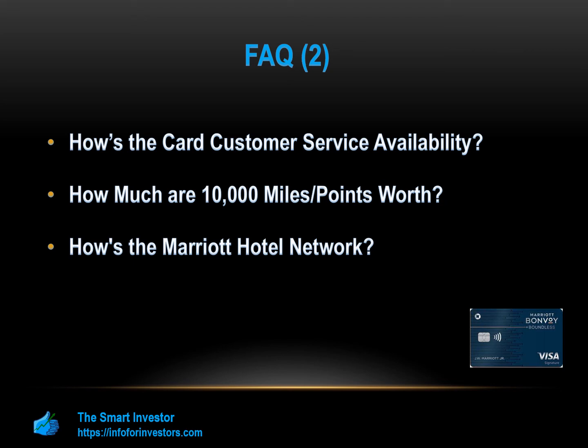When should you consider it? Since this is a Marriott-branded card, it is a good card if you are brand loyal to this hotel chain. You'll not only get the highest reward rates for Marriott purchases, but also get the best redemption rates when you use your points for Marriott purchases.